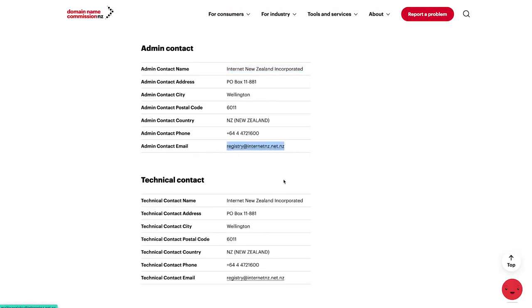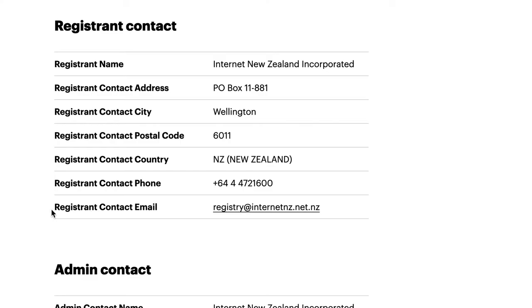Step five: always have access to the email address that you use to register your domain name. Payment reminders and verification requests will come from your domain name provider to this email address, and it's important that you have access to these. If you miss these emails, your website or your email may stop working.